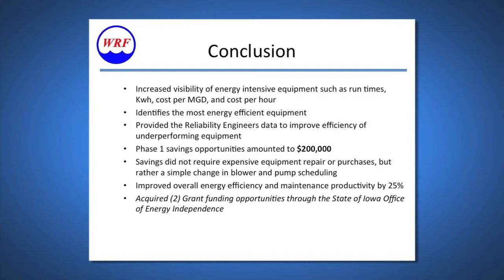In conclusion, ASC has provided us with increased visibility of energy-intensive equipment — run times, kilowatts, cost per MGD, and cost per hour. This has helped us identify energy-efficient equipment and provided reliability engineers data to improve efficiencies of underperforming equipment. Phase one saving opportunities amounted to $200,000. Savings did not require expensive equipment repairs or purchases, but rather a simple change in blower and pump scheduling. It improved our overall energy efficiency and maintenance productivity by about 25%. Most of this was accomplished through grants acquired from the Office of Energy Independence.